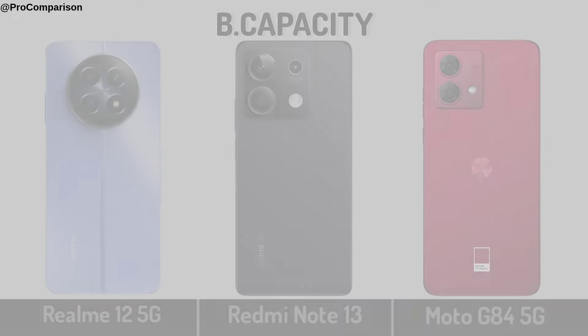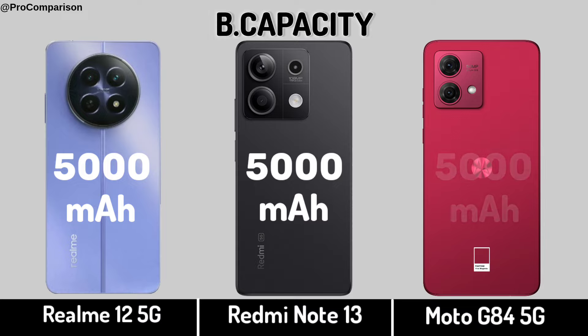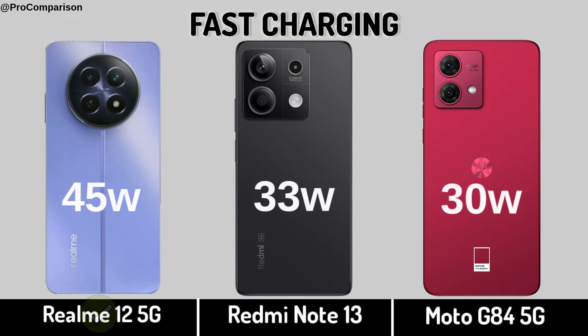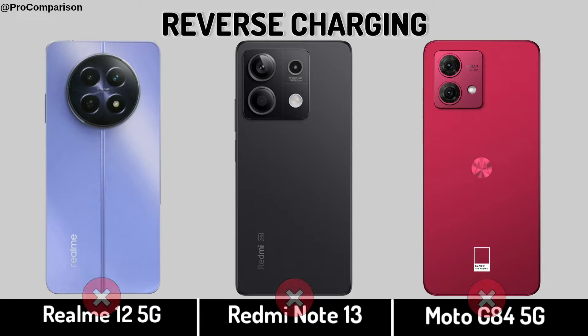Now for battery — Battery capacity. Fast charging. Reverse charging.